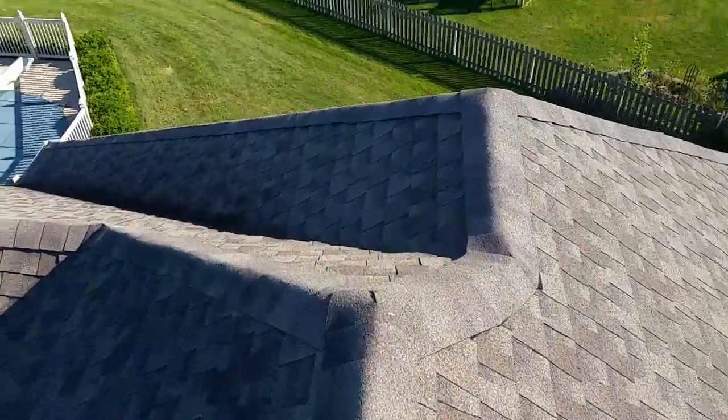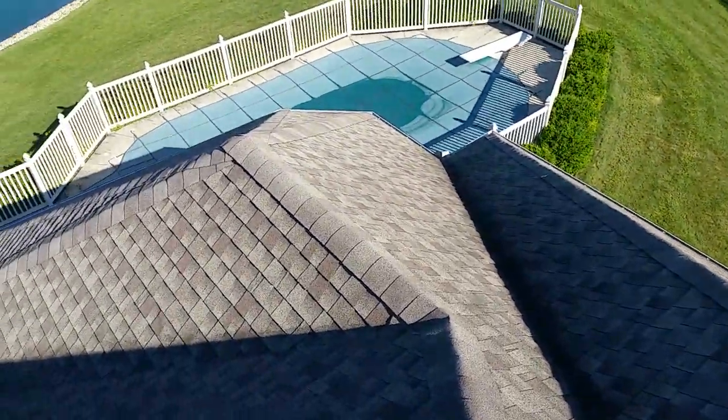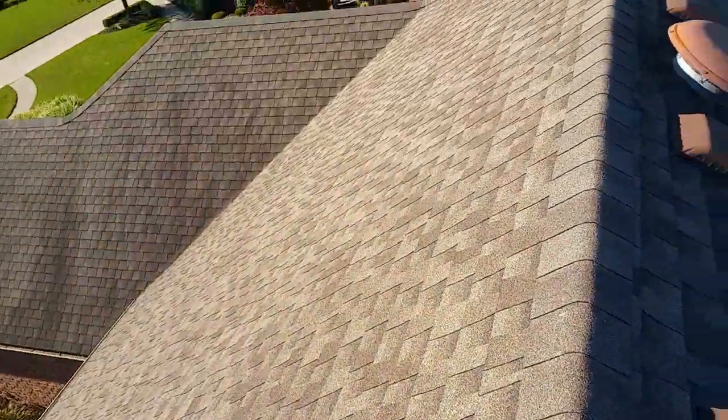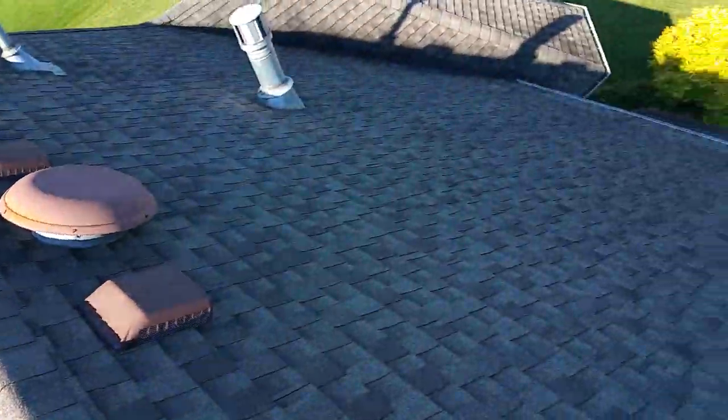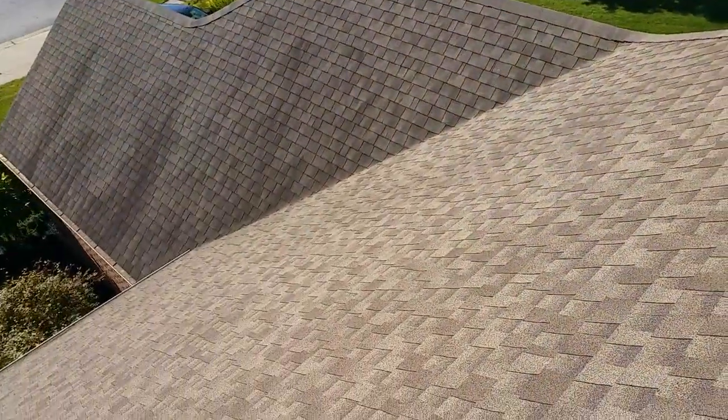Especially on a house set up like this — I'm guessing you have a lot of attic space, which is a good thing. That means this roof can really breathe. Not to mention it's newer, so I'm sure everything's vented right from the soffits to the vents up here. This house is probably breathing really well, which is a good thing — it's gonna extend the life of this roof.